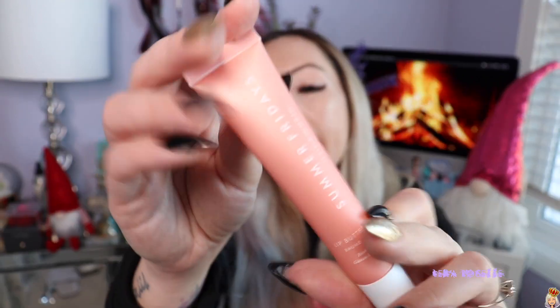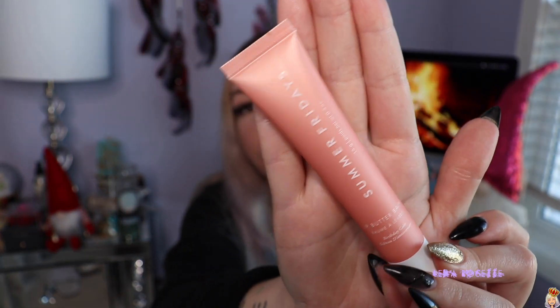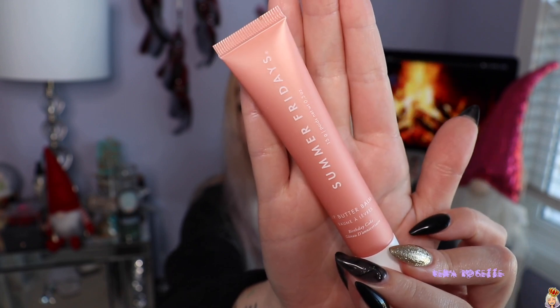I also picked up the new Summer Fridays lip balm. I haven't tried Summer Fridays before — I know that there's a really big hype around them and I've not tried any of their products. I was going to get the Glossier one but it was always sold out and it didn't have the best reviews, so I decided to try this instead. I got the limited edition one in birthday cake and I absolutely love birthday cake anything so I cannot wait to try this out. I'm not sure if I'll take it on my trip but I'm definitely going to be using this in the summer for sure.